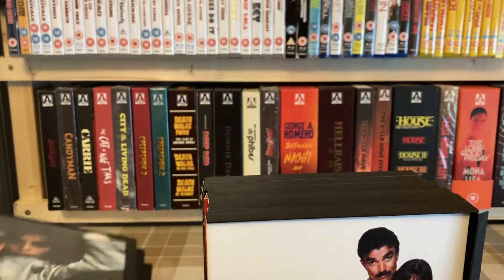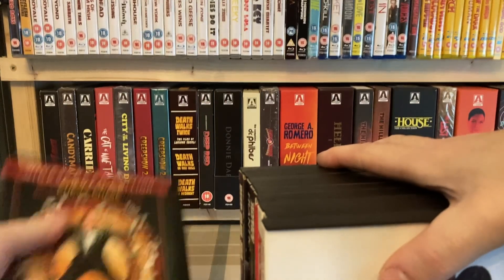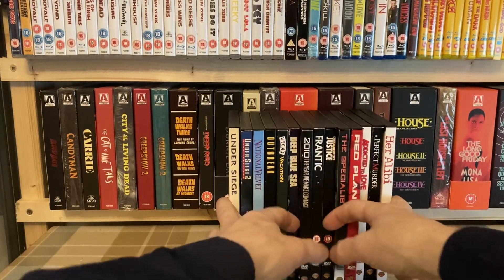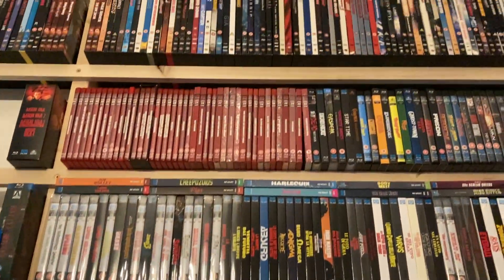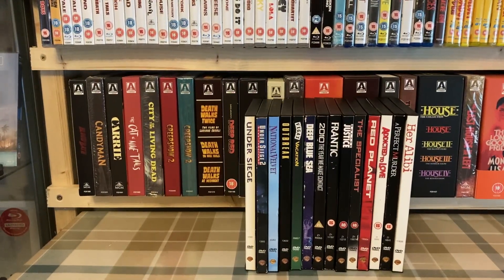Now I need to remember to scan these into the collection on my app, because last week I got so carried away I stuck them all up on the shelf — which means moving the table and getting the stool out to get all the way up there, right at the top — and then realized I hadn't scanned them. I still haven't. I need to, as I put these away, bring those other ones back down and scan them.